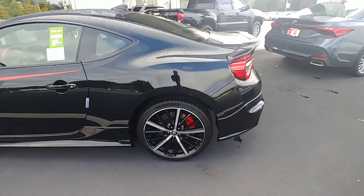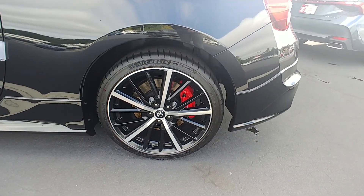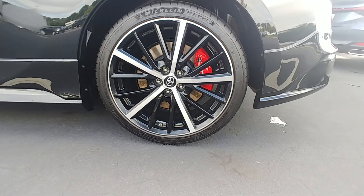It has Michelin Pilot Sport tires, standard Brembo brakes on the TRD Sport edition, and 18-inch wheels.